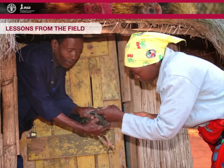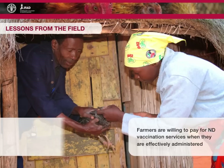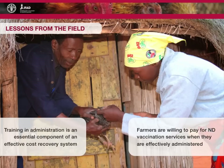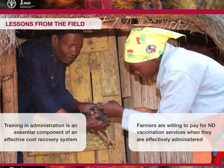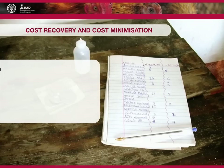Field experience indicates that village chicken farmers are willing to pay for Newcastle disease vaccination services when they are effectively administered. Training in administration at all levels is therefore an essential component of an effective cost-recovery system. To ensure that Newcastle disease vaccination campaigns are sustainable, it is important to address issues of cost-recovery and cost-minimisation. The costs of vaccine production and quality control, distribution, administering and monitoring need to be calculated, and decisions made as to who will pay for them.